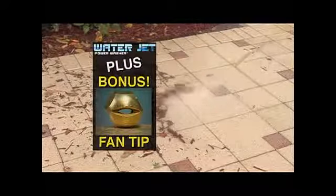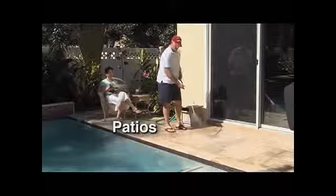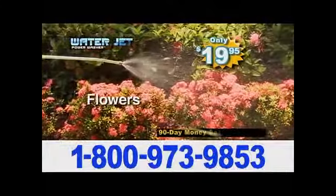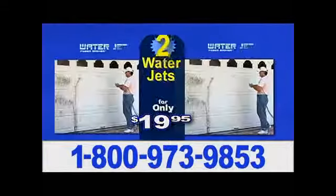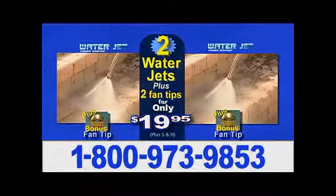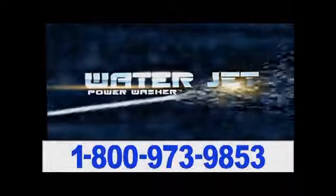You'll also get the bonus Fan Tip that creates a powerful fan-shaped spray. Scour away molds, scrub wood decks and docks, patios and pool decks, cars and trucks. Dial back the pressure to gently water flowers. There's more — we'll double the offer. You'll get two amazing WaterJets and two fan tips for only $19.95. Just pay additional processing and handling. Call to get the Jet.